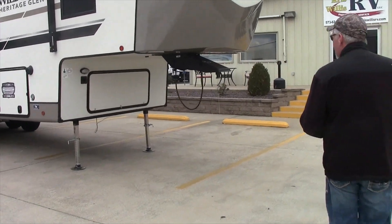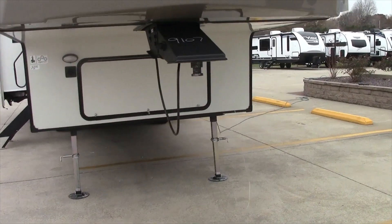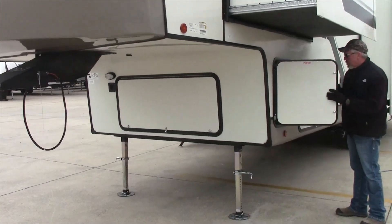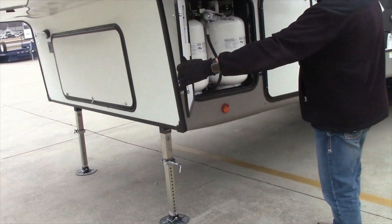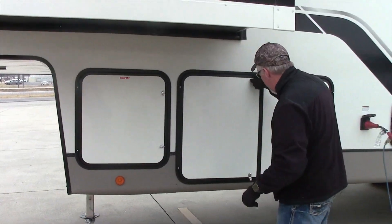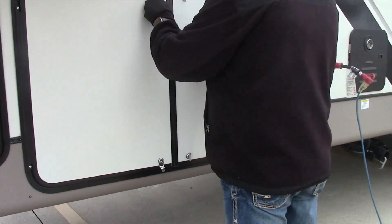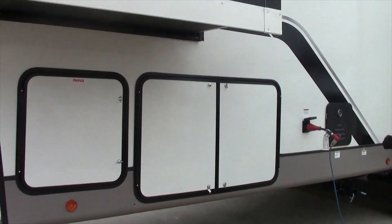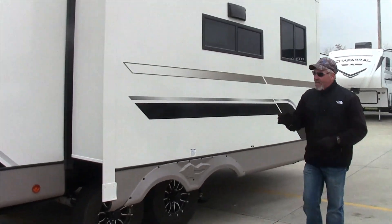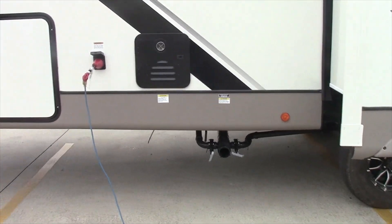This particular unit comes with the full-size spare tire in the front compartment. Walking on around, it has the dual 30-pound propane tanks, huge front storage, on-demand water heater, and centralized sewer hookup — having all the sewer hookups in one spot is a big thing to a lot of people.